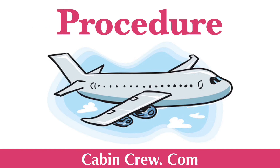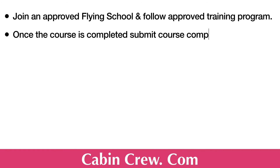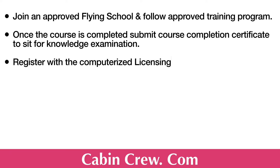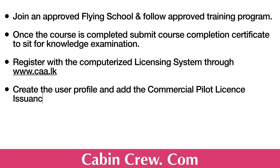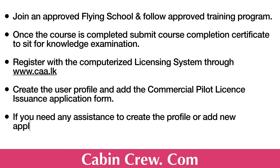Now let us see the procedure. The initial step is to join an approved flying school and follow the approved training program. Once the course is completed, submit the course completion certificate to sit for the knowledge examination. Then register with the computerized licensing system through www.caa.lk, the official website of the Civil Aviation Authority of Sri Lanka, create a user profile, and add the Commercial Pilot License issuance application form, which can also be downloaded from the description box below. If you need any assistance creating a profile or adding the application, you can press the help button.